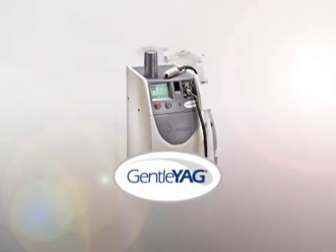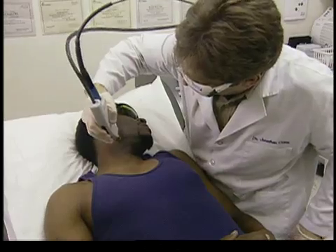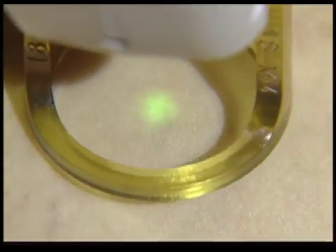Get there with Candela's Gentle Yag, offering superior results in hair removal for darker skin types, removal of unwanted leg and facial veins, and skin tightening. If you are looking for power, efficacy,